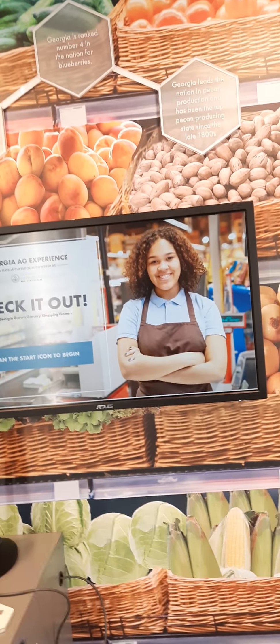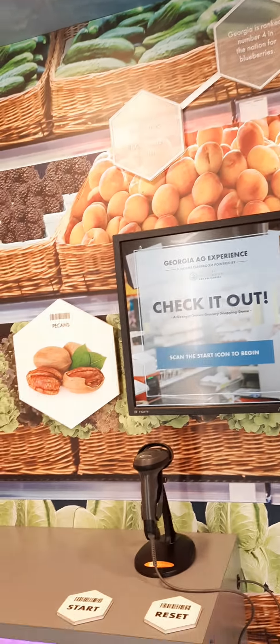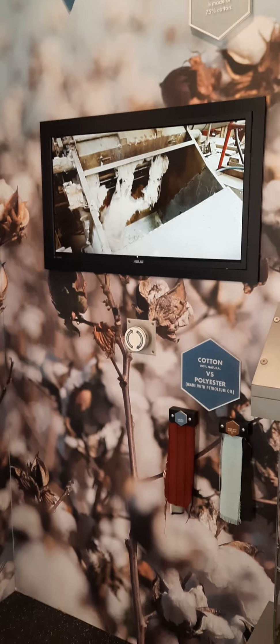Georgia is number one in pecan production, and if I'm not mistaken, Mitchell County is top in the state or has been for the last little while. We also grow a lot of blueberries here in Mitchell County. And of course, cotton — the fabric of our lives — is something we need to be aware of.